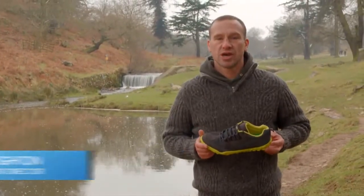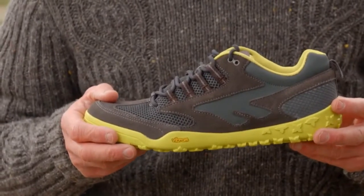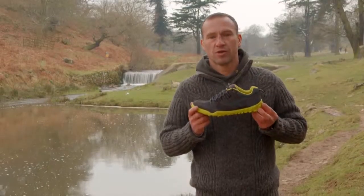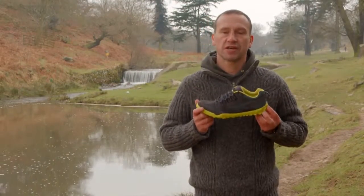Seamlessly combining the outdoor with style and comfort, the Men's Figaro range will easily take you from the trail to the town. Whether you're biking, hiking or just walking, the Figaro ensures that your feet are completely prepared.